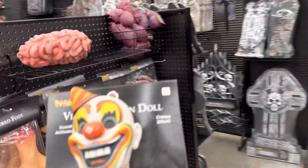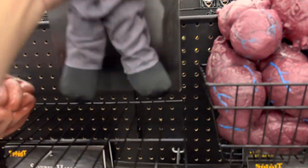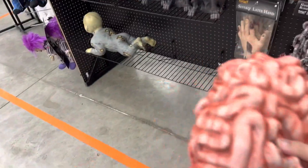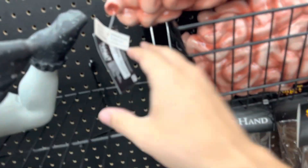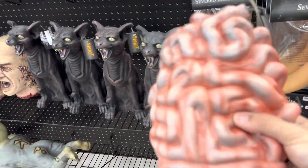'I'm ready for fun, come on let's go!' Oh my god, that's kind of spooky. How much is the brain? Is it a brain or is it an intestine? I don't know what it is.